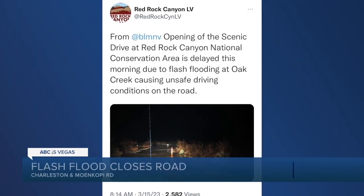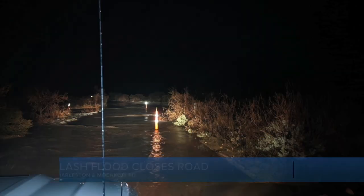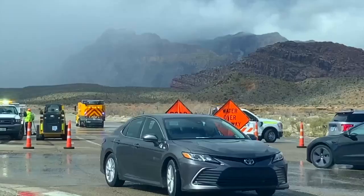Red Rock Canyon officials released this jarring photo of major flooding on the scenic drive at Red Rock National Conservation Area. They delayed opening this morning after a flash flood at Oak Creek, causing unsafe driving conditions on the road.